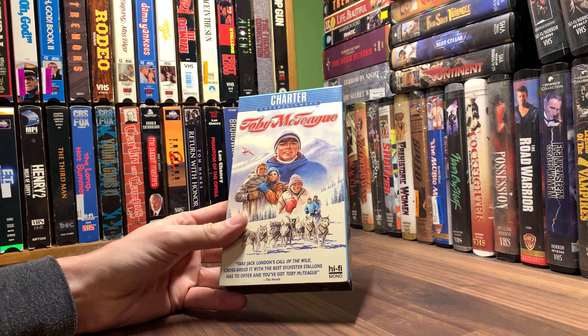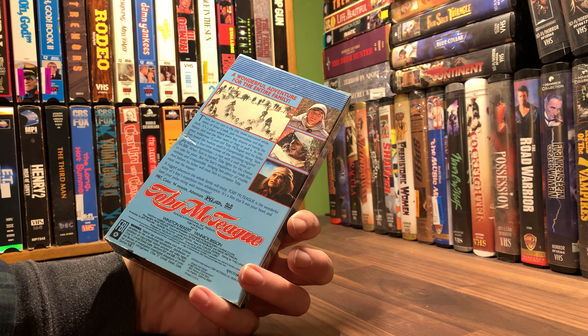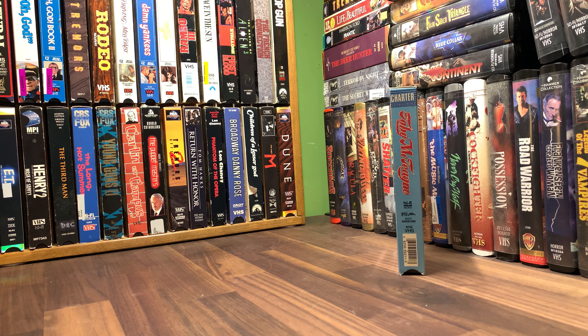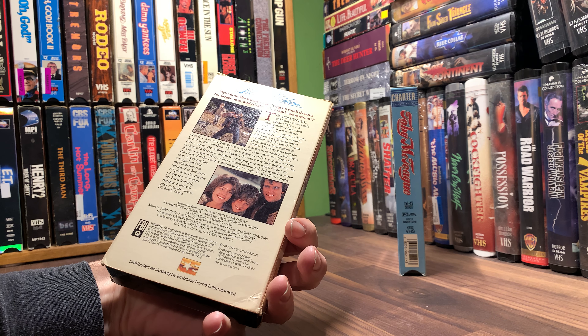Toby McTeague — hi-fi mono, know nothing about this, looks like it's 1987. It just looks like it could potentially have some interesting previews at the beginning; usually when I say that they end up having nothing. The Golden Seal, Embassy Home Entertainment, 1984.